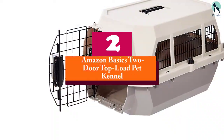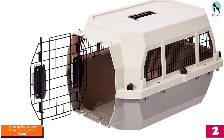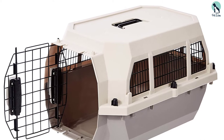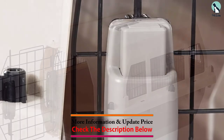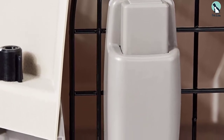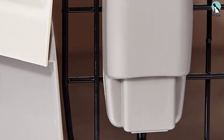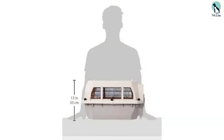At number 2, we have the Amazon Basics 2-Door Top Load Pet Kennel. This is a plastic kennel with a steel door and ventilation on the sides and at the top. It is secured with screws at the top and bottom to ensure that the dog cannot open the door and escape. The two doors at the front and back give you quick access when loading. It has a top handle for easy portability. The plastic material is durable and weather-friendly. This is a nice carrier for transporting an untamed dog, and it's easy to clean too.